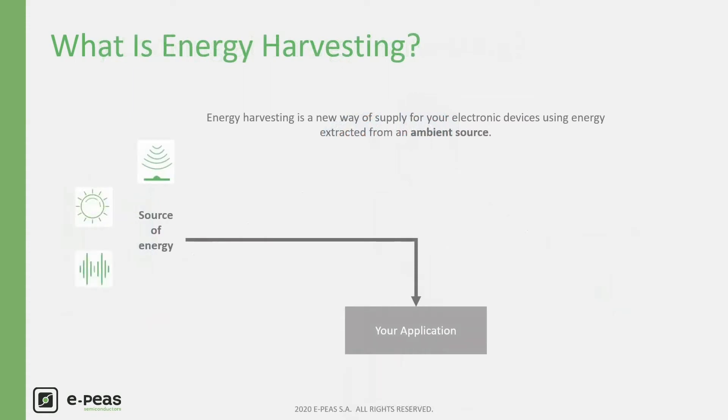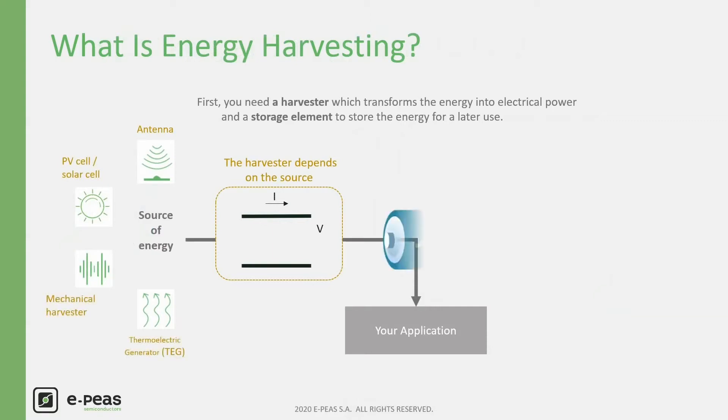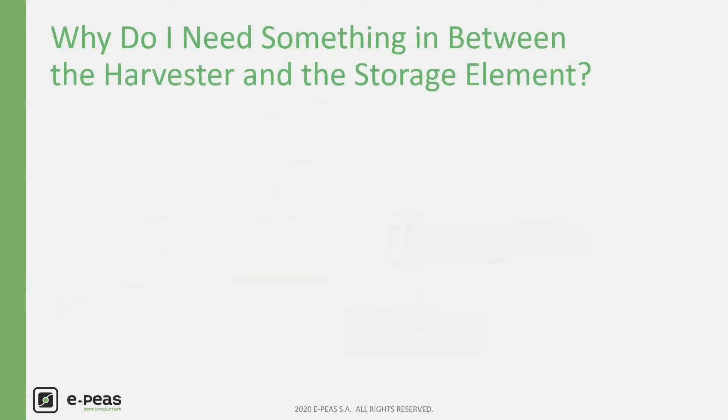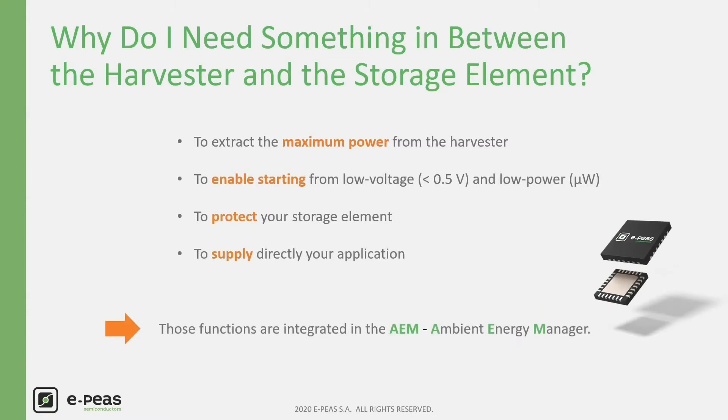Energy harvesting offers a solution to these problems and removes maintenance costs and issues. It is a new way of supplying your low power application with available ambient energy. You need a harvester to transform energy into electrical power — each source requires an adapted harvester with specific behavior. Then you need a storage element to store the energy for later use. You also need to extract maximum available power, enable cold start at low voltage, protect your storage element, and optionally integrate a converter to directly supply your hardware devices. All those functions are integrated in our AEM family.